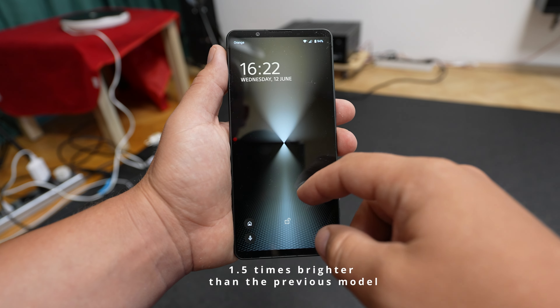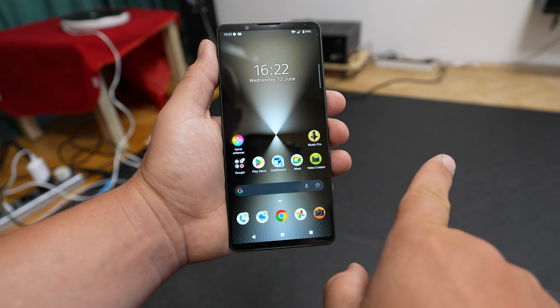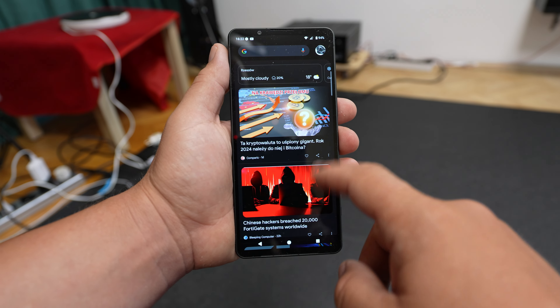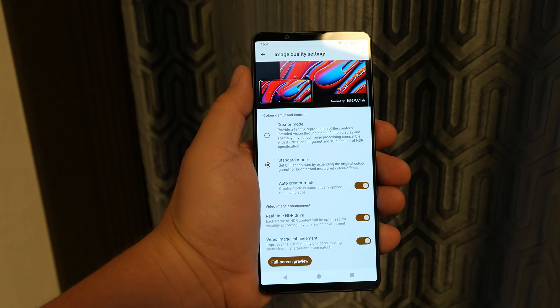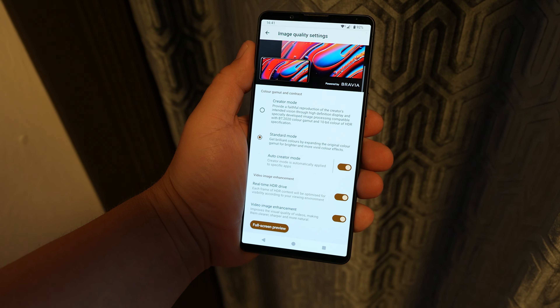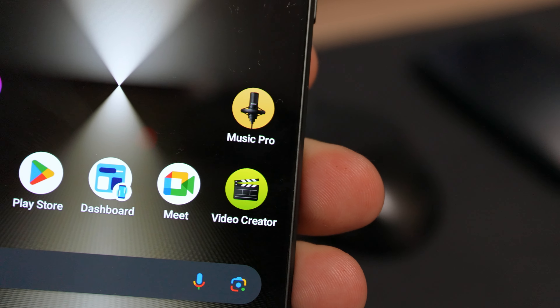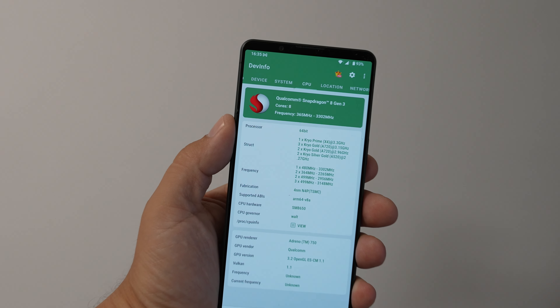The screen is one and a half times brighter than the previous models, very responsive, 120 hertz. Special feature to upscale your old footage and make it even better, and also a Music Pro for your pro vocal recording.